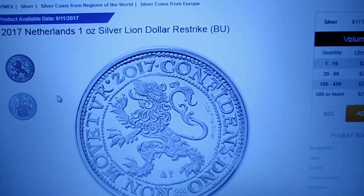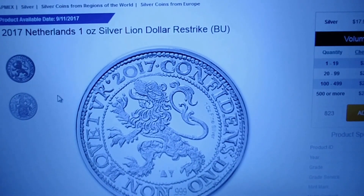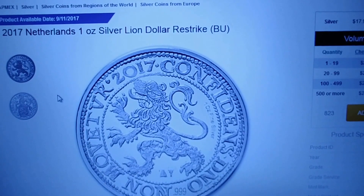Also, it looks like it won't be released until 9/11, so if you purchase these it's a pre-sale — that's what it looks like here on APMEX.